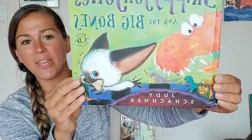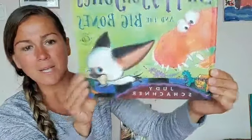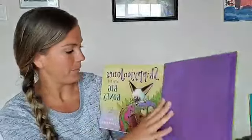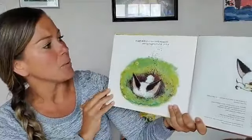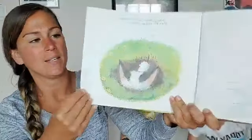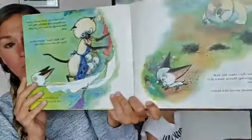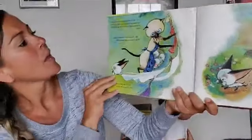This is called Skippy John Jones and the Big Bones. Look at that — make a prediction. What do you think is going to happen just by looking at the front cover? I see some dinosaurs. I see Skippy John Jones with a bone in his mouth. He's a cat but he thinks he's a Chihuahua. Skippy John Jones was crazy about digging in Mrs. Dolly Doohiggy's garden because that's where Mrs. Dolly Doohiggy's dog Darwin buried all of his bones, and nobody messed with Darwin. You can see Darwin — he looks like a big dog sleeping back there.